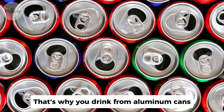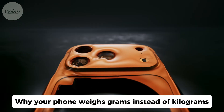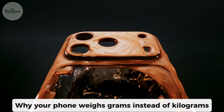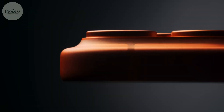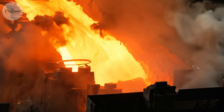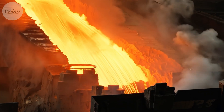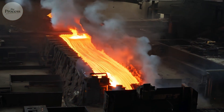That's why you drink from aluminum cans, why planes fly, why your phone weighs grams instead of kilograms. One discovery made the most common metal accessible. Here's what happens inside an aluminum smelter — and why recycling one can saves energy equivalent to half a gallon of gasoline.